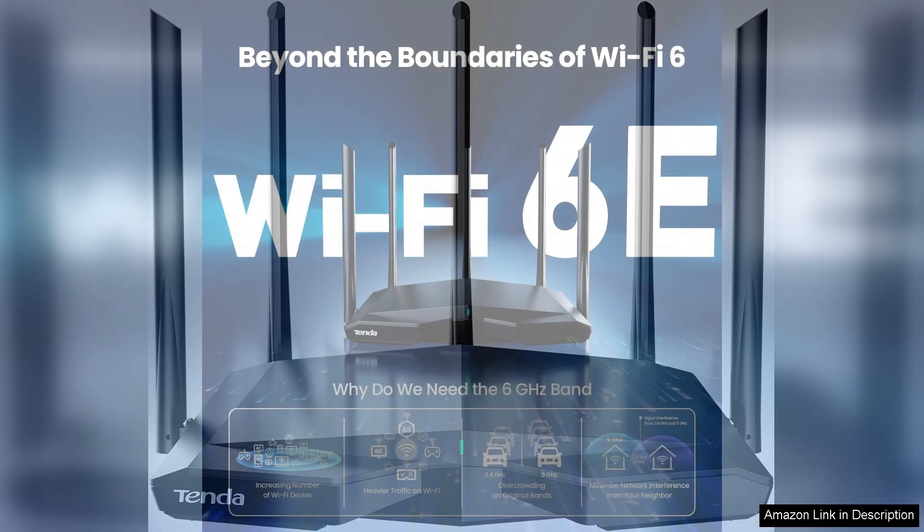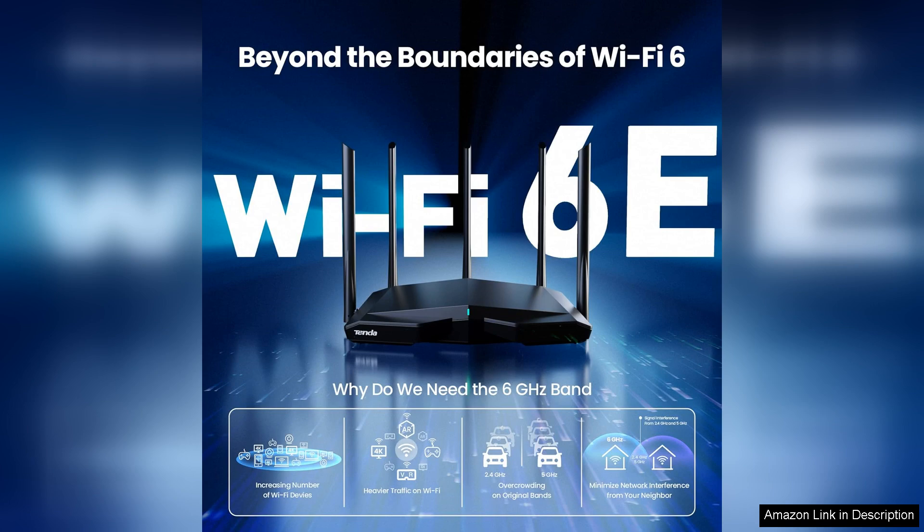One of the standout features is its support for the newly released 6GHz Band, which significantly reduces congestion, allowing for faster and more stable connections. Setting up the AXA 5700 is a breeze thanks to the Tenda Wi-Fi app, which guides you through the installation process step-by-step.